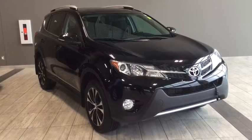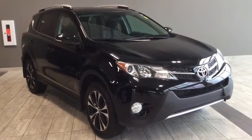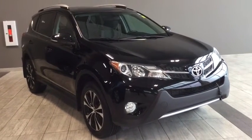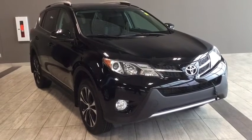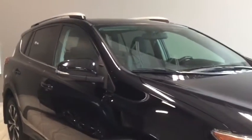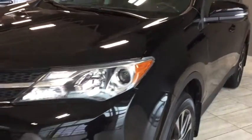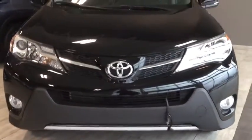Hello and welcome to another video walk around with myself Jennifer at Toyota Northwest Edmonton. Today we're looking at your stunning pre-owned 2015 Toyota RAV4 XLE. It's a four-door, five-passenger, all-wheel-drive SUV in a sleek black color. Under the hood you'll find a 2.5 liter inline four-cylinder engine and you'll be riding on top with 17-inch wheels. Included in your XLE package is your navigation system as well as your heated front seats and your backup camera to have you riding in the ultimate comfort and convenience.